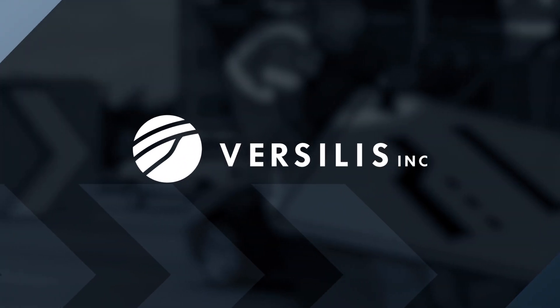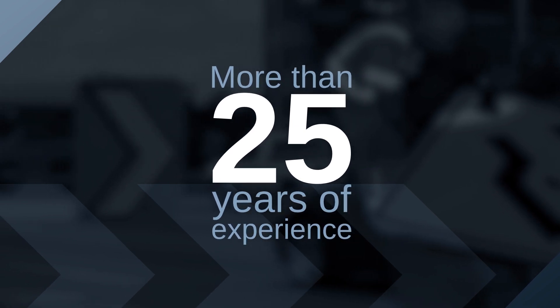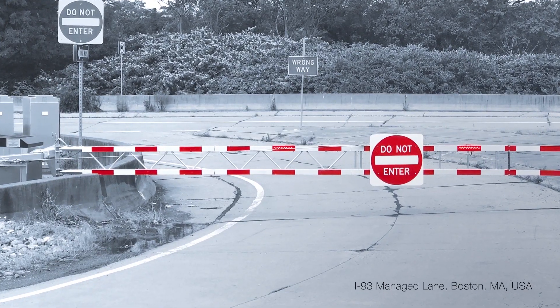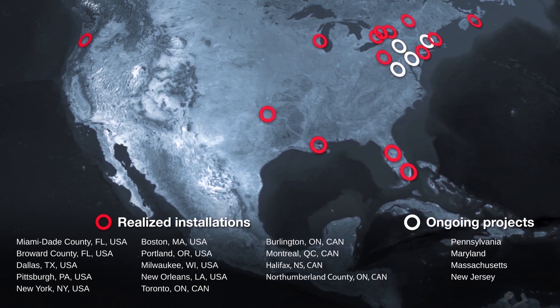With more than 25 years of experience in highway safety, Vercilis has developed various automated access control solutions that meet the highest industry standards. Road authorities across North America have adopted our solutions to increase the safety and efficiency of their traffic operations.